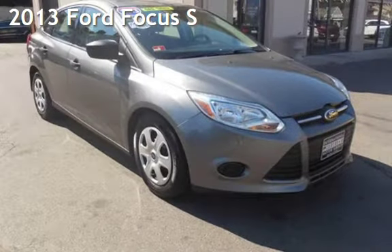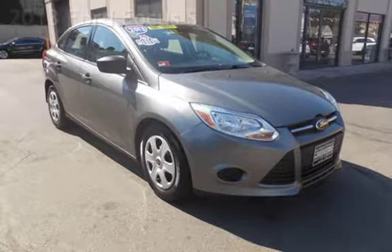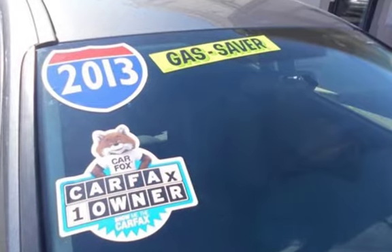Presenting a pre-owned 2013 Ford Focus S. This four-door sedan has a four-cylinder, 2.0-liter i4 engine, with front-wheel drive, and an automatic transmission.